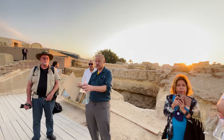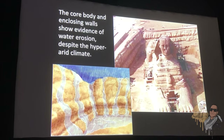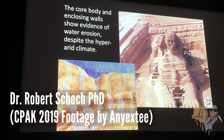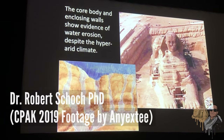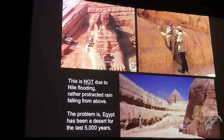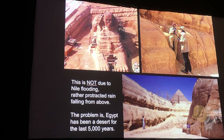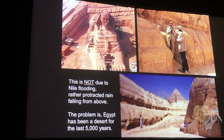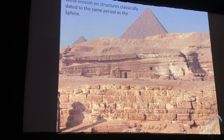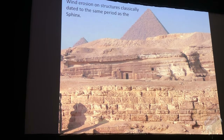Those are the key observations of Robert Schoch, and they corroborate each other. It's water erosion on the walls of the Sphinx enclosure and on the Sphinx itself — this cannot have occurred during the hyper-arid conditions of the Sahara Desert over the last 5,000 years. And it's not Nile flooding — that doesn't work geologically, as it would cause undercutting that you don't see here.